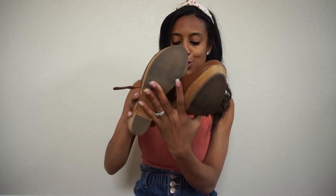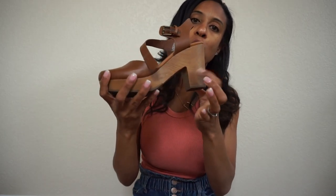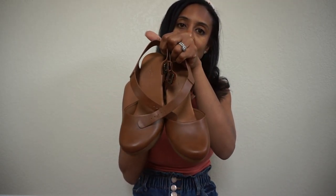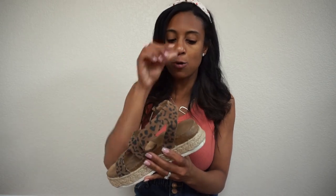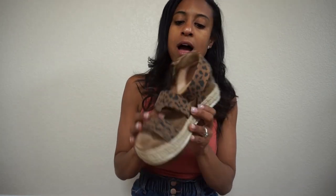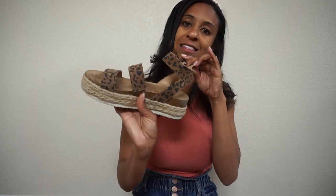Another item from Target — these are the Universal Thread brand. I picked up these clogs and I absolutely love them. They have the faux wood bottom and then this man-made leather in that brown tone. I love a brown or a white because it goes with just about everything. And then the next shoe — I actually picked these up last year, but they still have them this year. They come in this colorway, black, and also yellow. These are the Universal Thread brand in that leopard print — for me, a leopard is kind of a neutral. They have that faux Birkenstock footbed, which I really love.